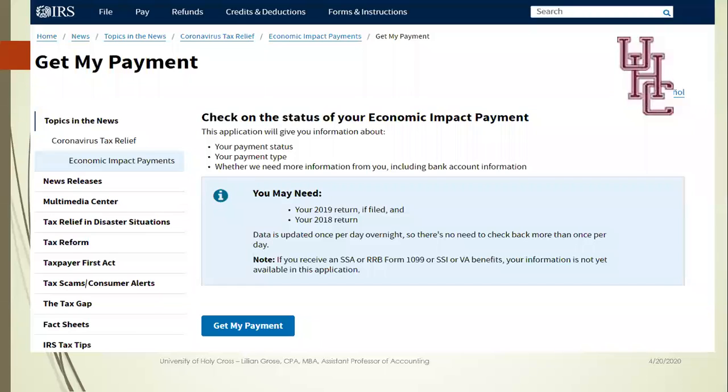This is what the Get My Payment website looks like. You'll notice you can look for your payment status, you can look at the payment type, and you can also see if the IRS needs any more information from you, like anything to do with your bank account.